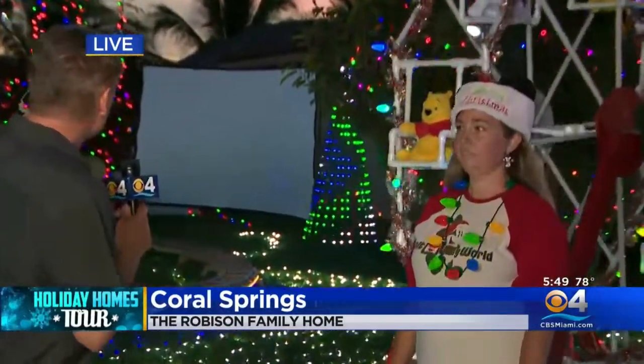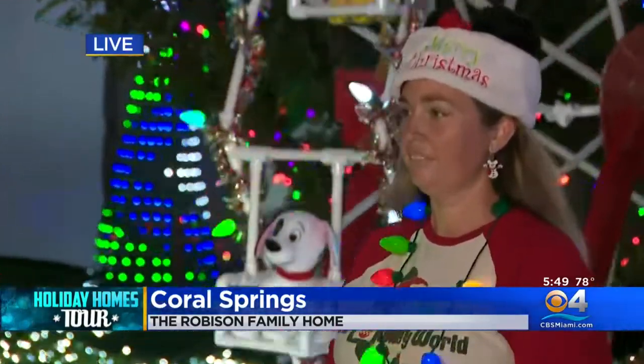Joining me now is Michelle Robeson. And Michelle, this is your home and it is beautiful. Tell me what it takes to decorate something like this.